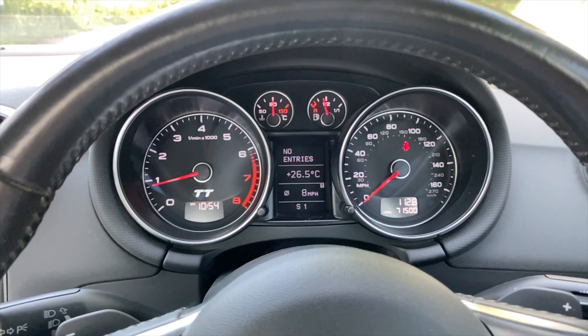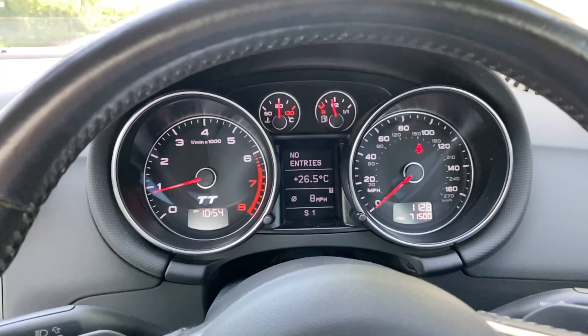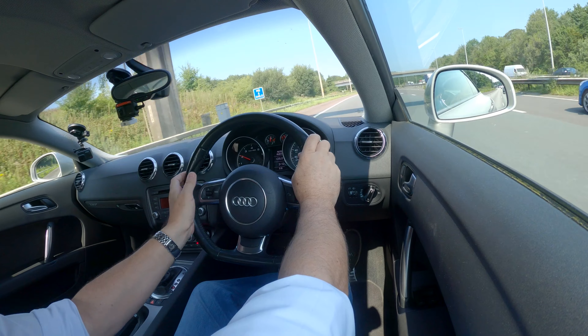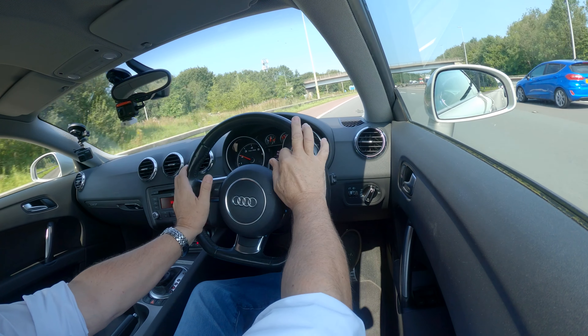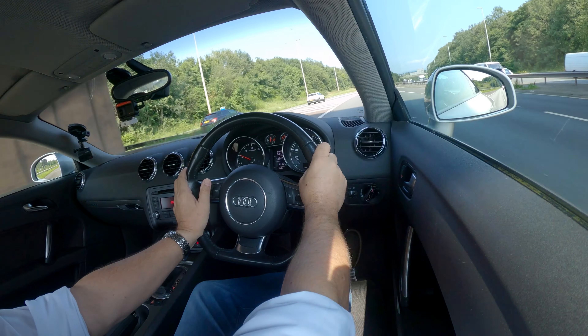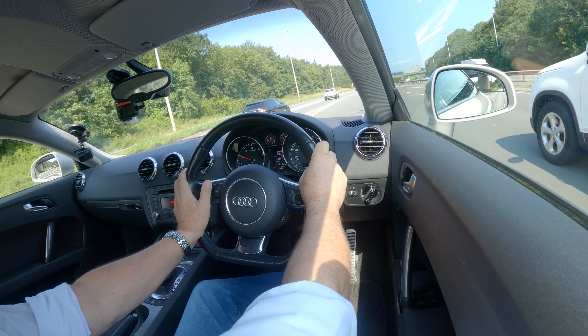The middle bottom is your information display. On the right-hand side you've got your speedo, milometer, and also a trip counter.